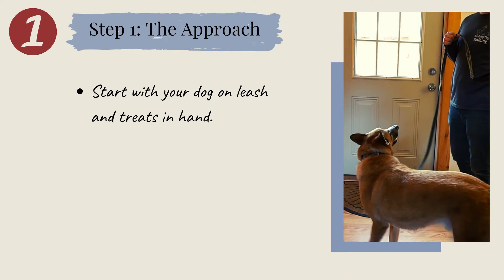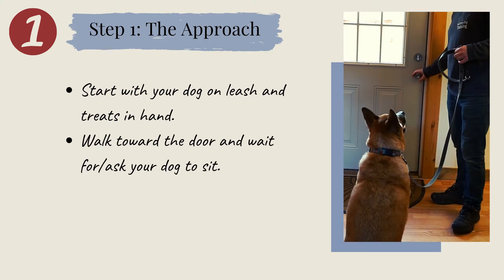Step 1: the approach. To begin, make sure your dog is on leash and you have treats nearby. Approach your door, reach for the handle, and wait. Look at your dog and give them time to think about what we'd like to see here. Ideally, they will figure out that they should sit. However, if your dog doesn't know how to sit very well, then this idea won't just come to mind. In the beginning, it's perfectly okay to ask them to sit. Once your dog does sit, click or say yes and give them a treat. Repeat approaching the door a handful of times so that they get the idea.